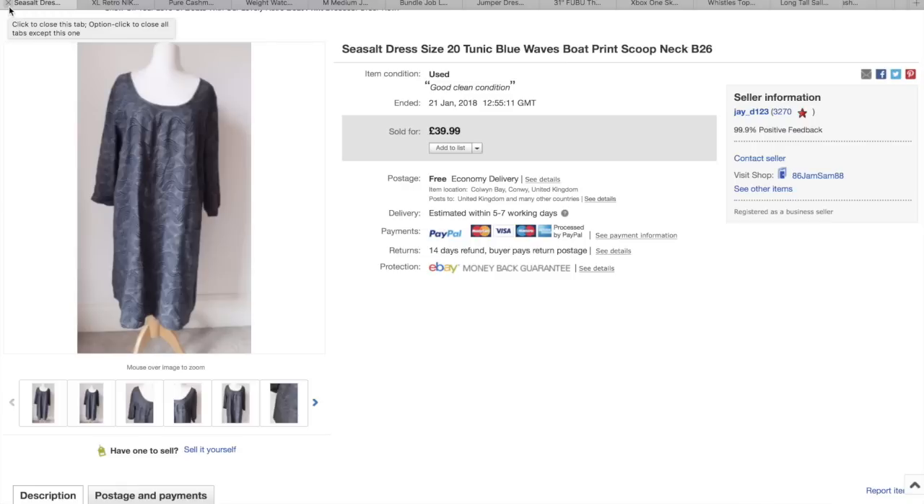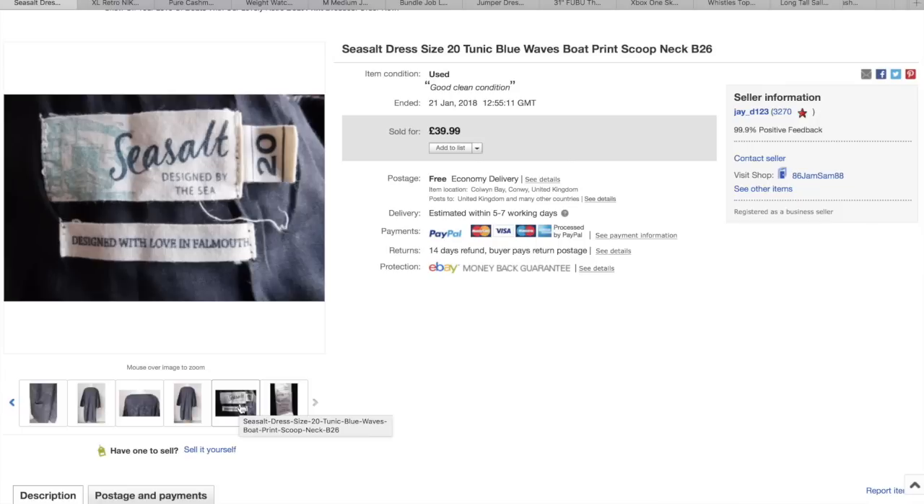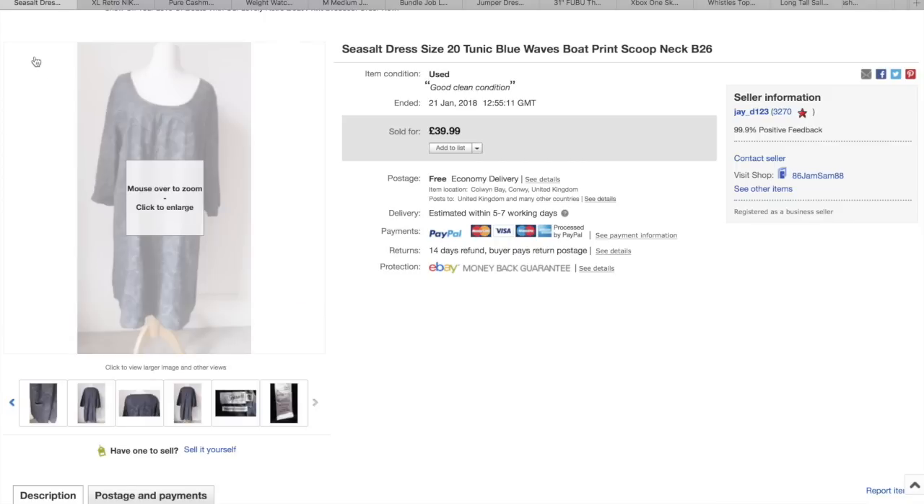This is a nice one. I think it sold within about four or five days of being listed. I paid £10 for it and it's Sea Salt, a size 20, so a large size. Just like a tunic dress — it had these little waves on it and little boats as well. And that sold really quickly at £40, so I was really happy with that.